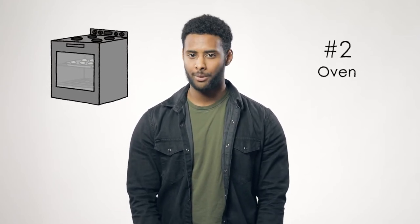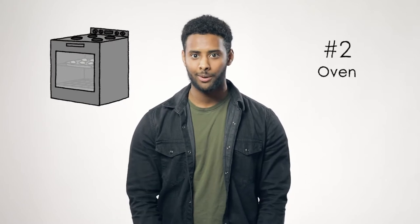Did you also know you lose up to 20% of your heat every time the door is opened? So stop checking on your cupcakes, Karen, and trust the process.